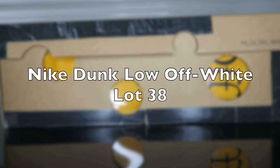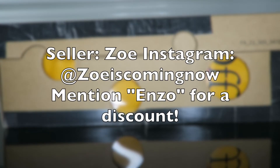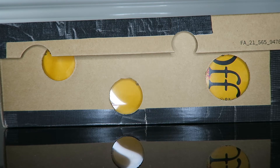What's good YouTube, I'm Sir Hall and welcome back to my channel where the voice is deep and the shoes are cheap. Today we have a special packaging from a seller called Zoe. I'll have her info on the screen. Zoe is a great seller that I've previously reviewed with the Trophy Room One Air Jordan One — it was a perfect shoe, so I went ahead and bought another shoe from her.